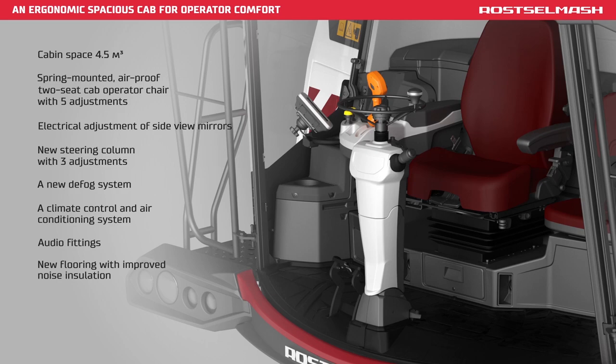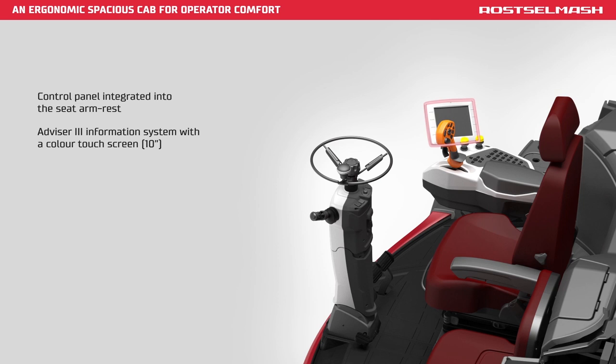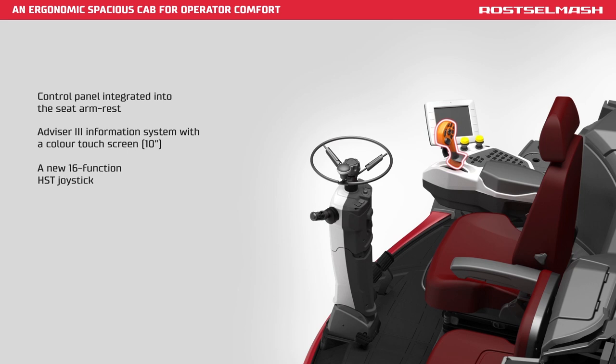Control panel integrated into the seat armrest, Advisor information system with a color LCD display, a multi-function control joystick — all you need to achieve high threshing yield in the most comfortable environment. Torum 770 offers 15% better output than its peers.